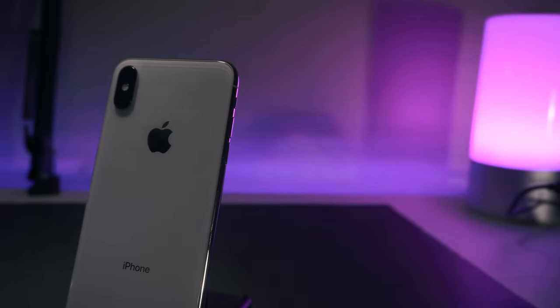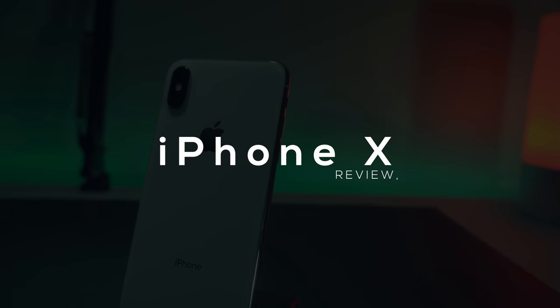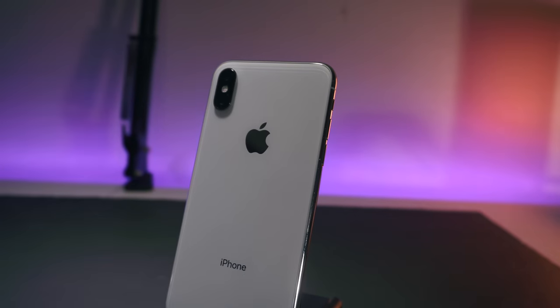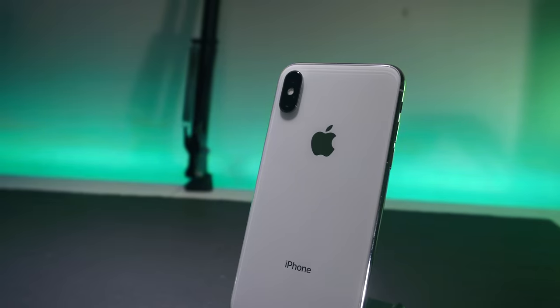What's good guys, Siobhan here back with a new video. Finally I have the iPhone X review. I've been using it for over two weeks now and I think I've known the phone enough to give it a detailed review.